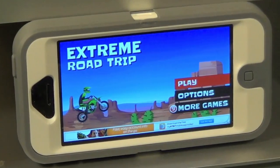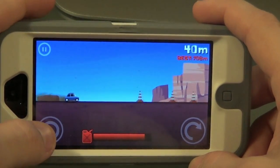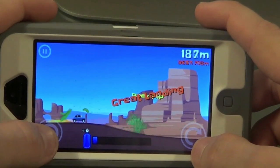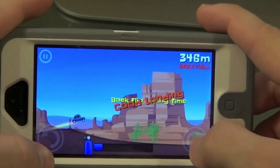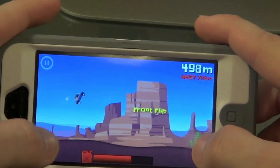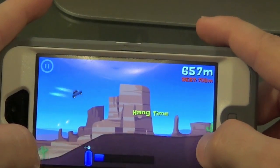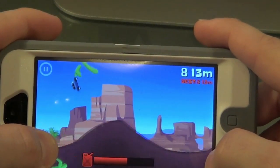This first app I'm reviewing is called Extreme Road Trip. In this game, you have a little car that you want to try to maneuver around while doing flips and tricks, but the goal is to land perfectly every time. If you crash, you have to restart the level. The main objective is to keep going without crashing. This is a very addictive game — I've been playing it for a while now.